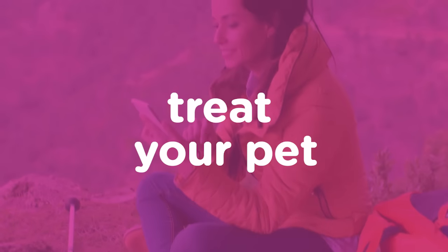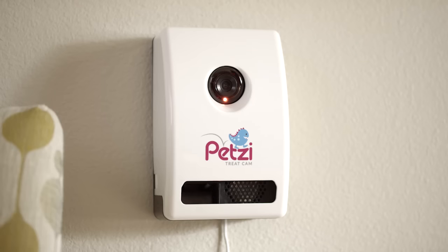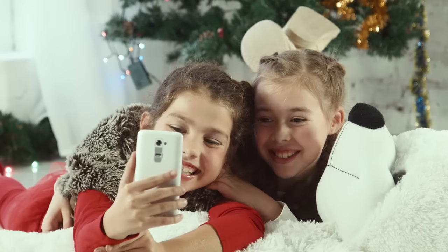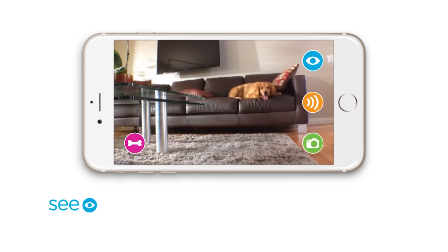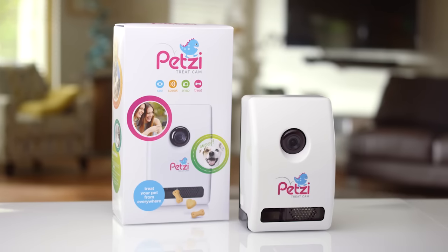Best of all, the Petsy Treat Cam lets you treat your pet from everywhere you are. Dispense your pet's favorite treat using the Petsy Universal Treat Launcher for a big smile. See, speak, snap, and treat with the Petsy Treat Cam.